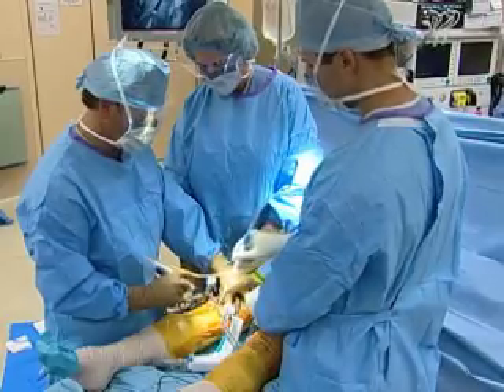number one, provide a solution to the problem, and number two, potentially delay or postpone total knee replacement for an extended period of time.